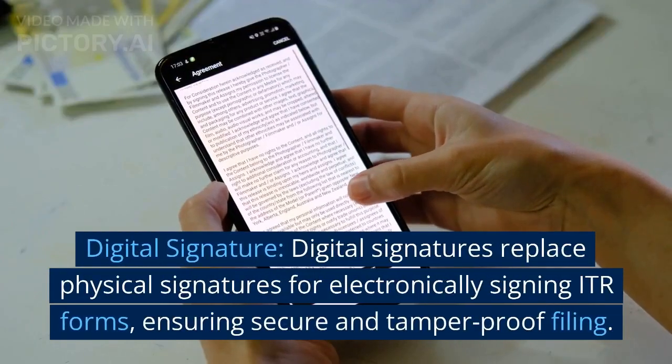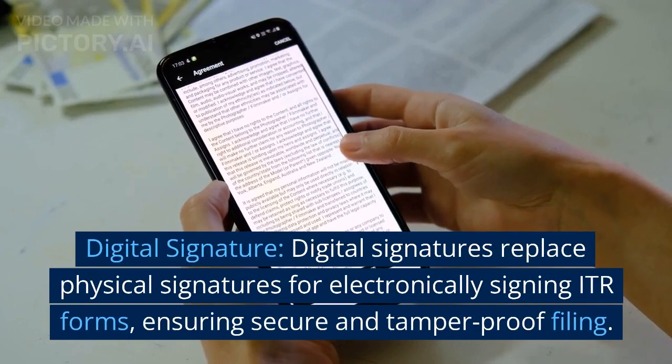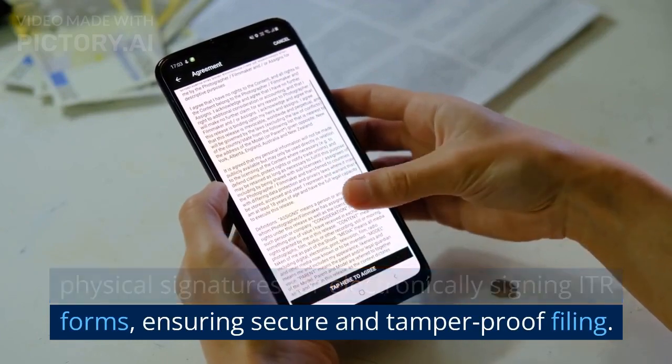Digital signatures. Digital signatures replace physical signatures for electronically signing ITR forms, ensuring secure and tamper-proof filing.